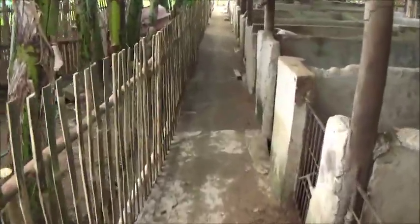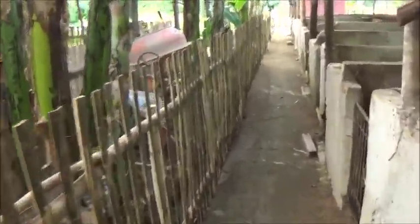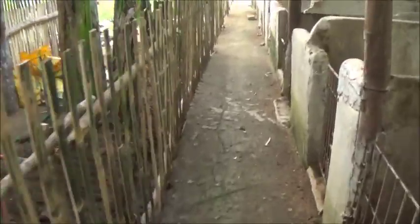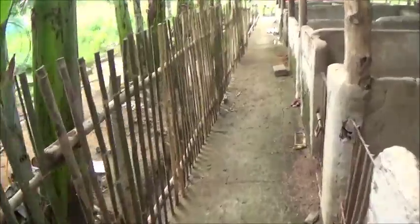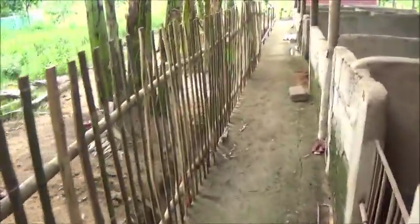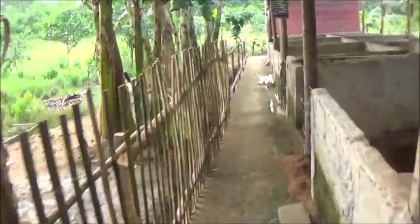It feels kind of like a racetrack walking down through here. It's going to make it a little harder to spoil the pigs because they won't be able to just reach up and grab the banana leaves, but it is looking good. We've got all this done down through here.